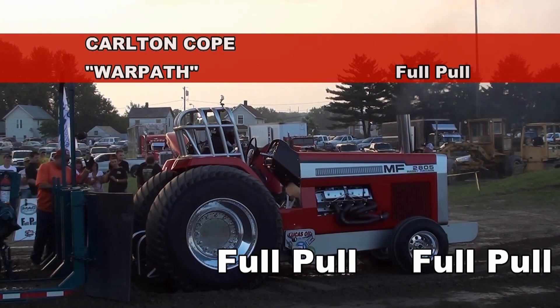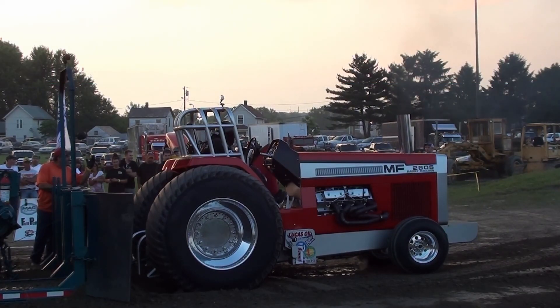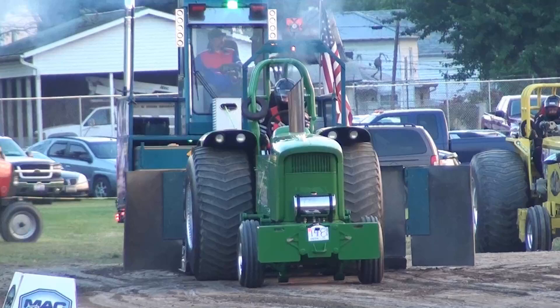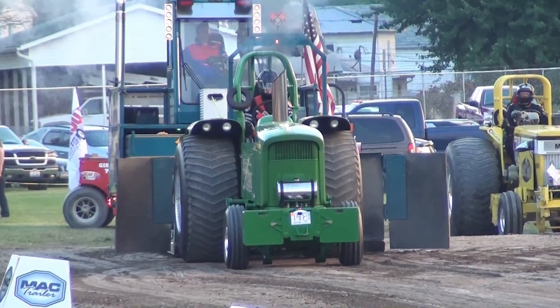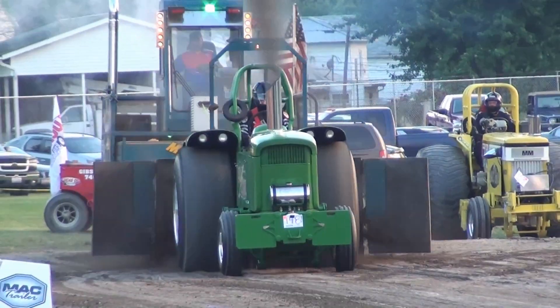That is going to be close. Remember, 320 is all he needs to force a pull-off with 310 and 320 — better down in old school. Oh my God, we're going to be close.